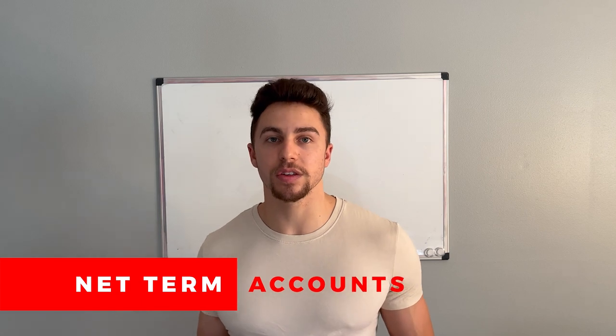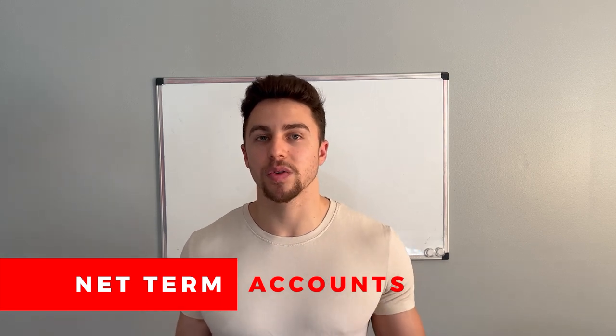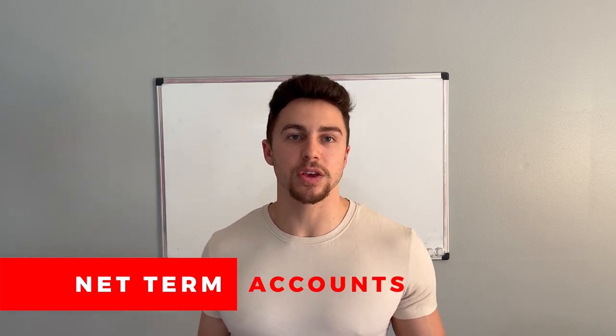The next term is a net term account — an open account you have with your supplier where they give you a certain line of credit and a date that you have to pay them back by, based purely on creditworthiness and business credit. You'll want to provide credit references when they ask. Alternatively, you can opt for a prepay account, which means you are paying for your goods prior to them dispatching via credit card, ACH, or wire transfer.